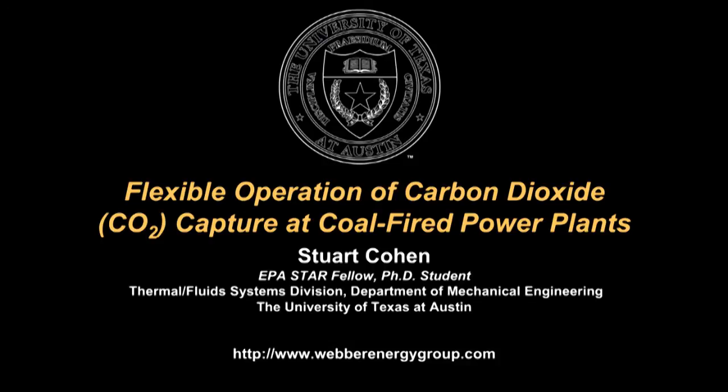Hi, I'm Stuart Cohen, and I'm a Mechanical Engineering graduate student at the University of Texas at Austin doing research with the Weber Energy Group. I'm going to give you an introduction to my research, which looks at ways that flexible operation can improve the prospects of implementing carbon dioxide or CO2 capture at coal-fired power plants.